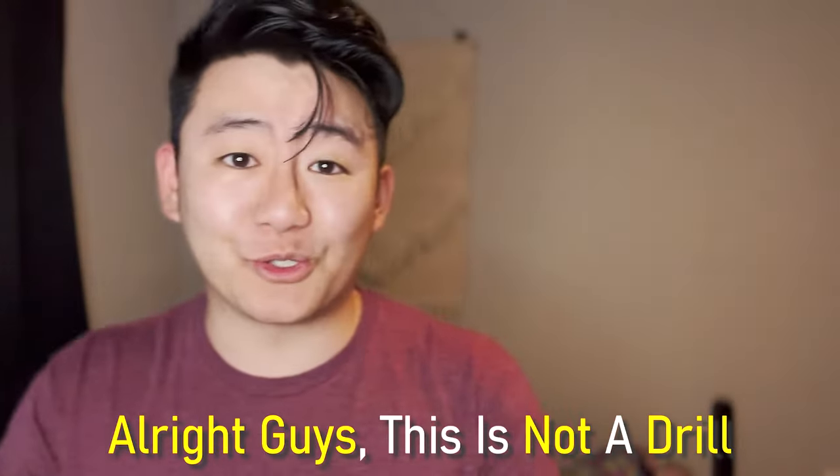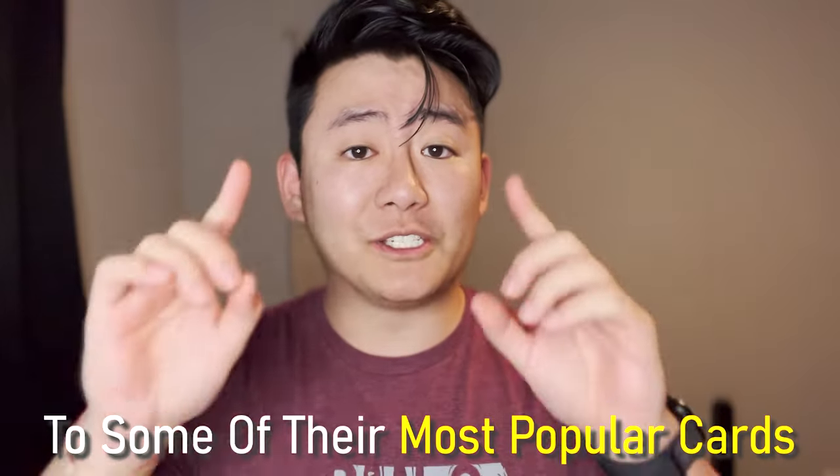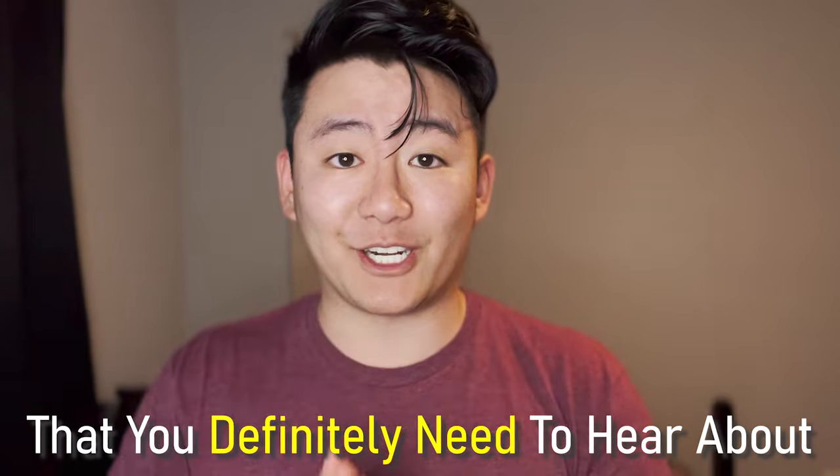Alright guys, this is not a drill. Chase has just made some updates to some of their sign-up bonus offers to some of their most popular credit cards in their credit card arsenal that you definitely need to hear about.